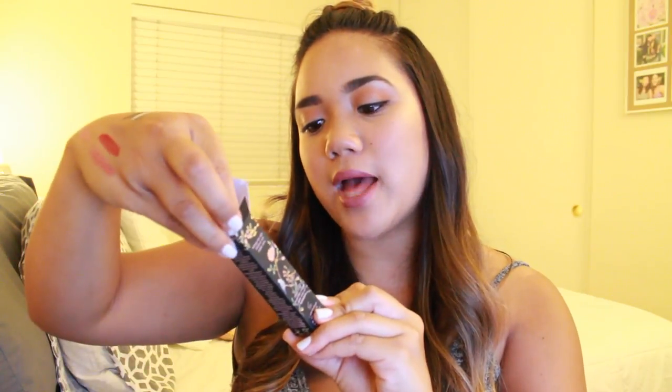Lastly, I got this Too Faced Le Matte Color Drenched Matte Lipstick in the color Man Eater. This color is so gorgeous — it's this dark plum maroon color. It's so pretty — that's the bottom color I swatched right there.